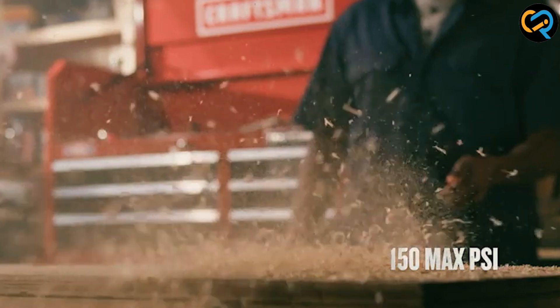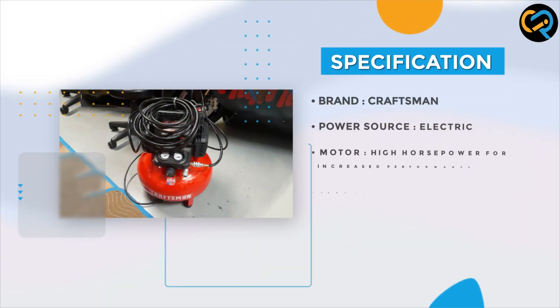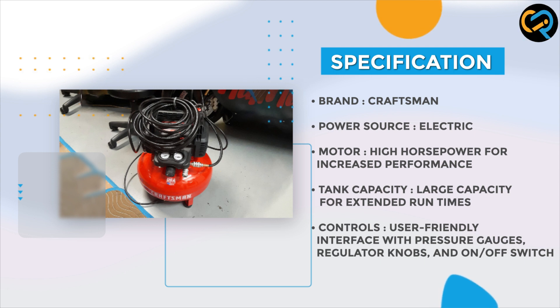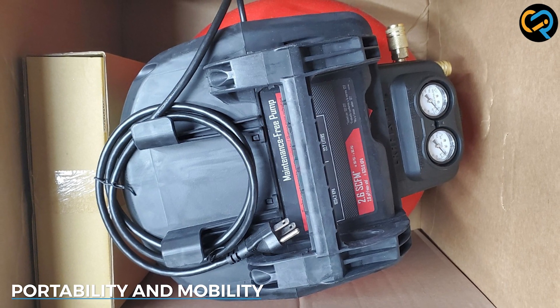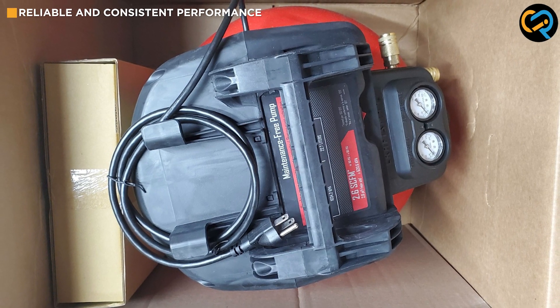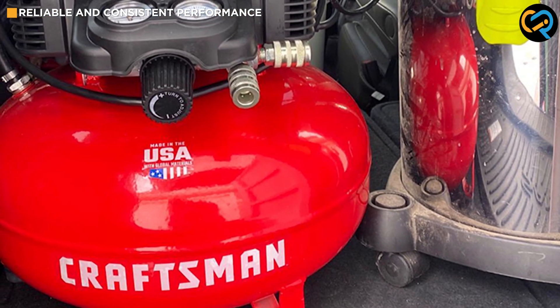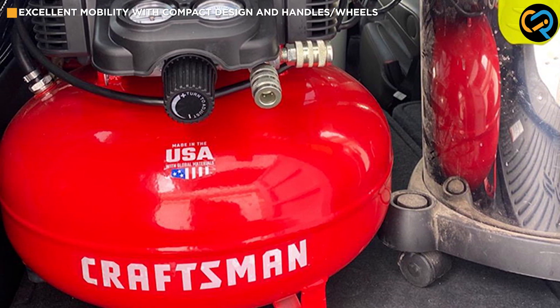This compressor offers excellent performance across various applications. Moreover, the compressor's efficient design reduces energy consumption and promotes longer tool life. Now let's talk about portability — a crucial factor to consider when purchasing an air compressor, especially if you plan to move it around frequently. The Craftsman air compressor features a compact and lightweight design, making it easy to transport and store.